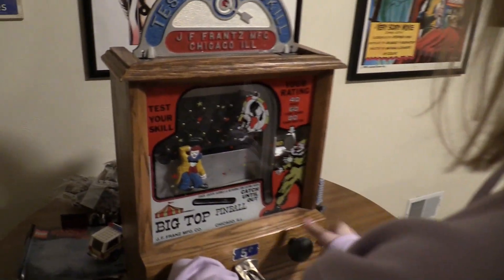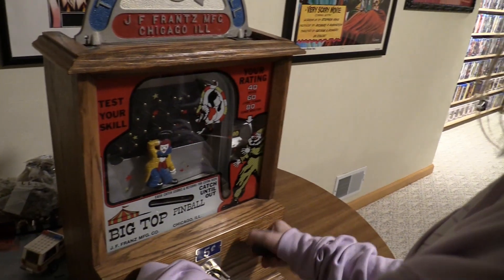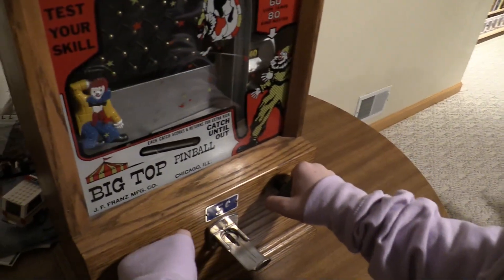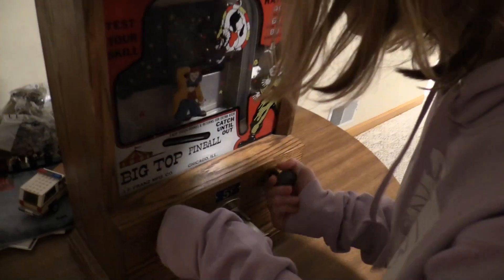Keep going until you miss — five catches, I think. At least I got to Bozo this time — I never get that far. When I was a kid, this game was actually a penny. There were versions with a penny, but this one — if you had some extra change after buying something, you could play that game. I've always wanted one.